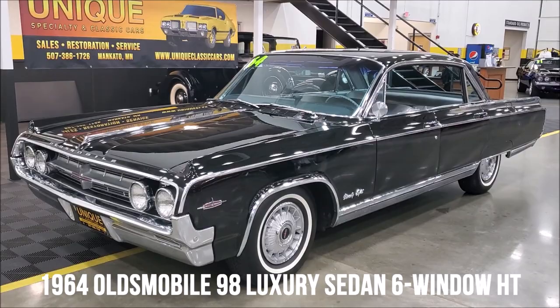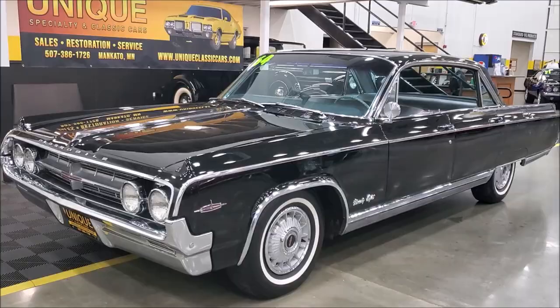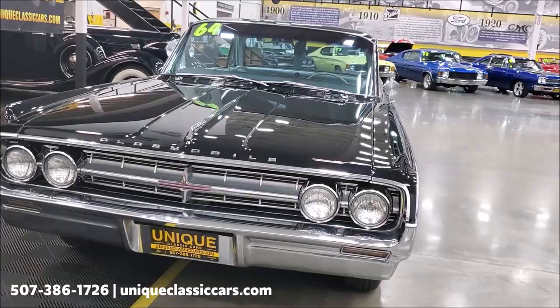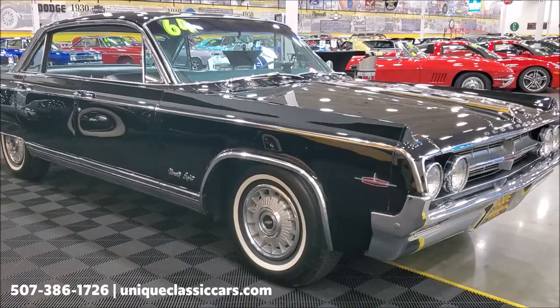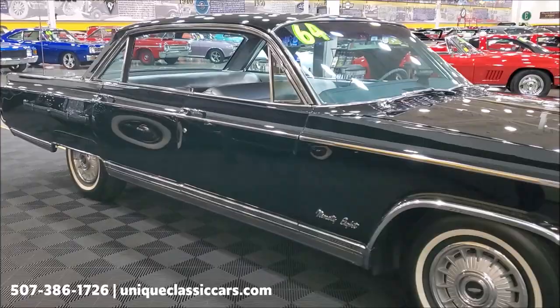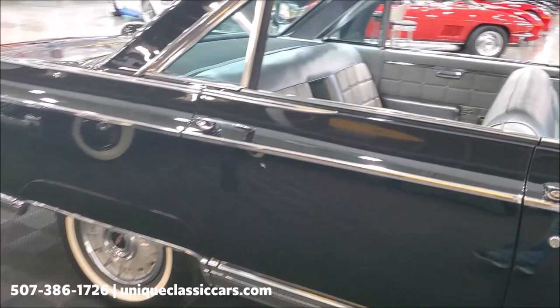Take a look at this absolutely stunning 1964 Olds 98 luxury six-window hardtop sedan. This car looks fantastic in the pictures and video, but when you see it in person it is an absolute knockout. Best part is this car has 38,000 actual miles and it shows — this car is unrestored and largely original, powered by its original 394 Olds V8 engine with automatic transmission.